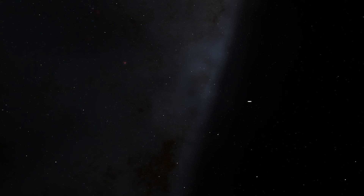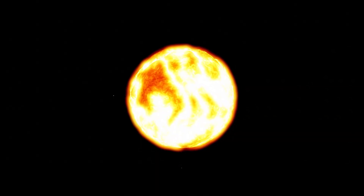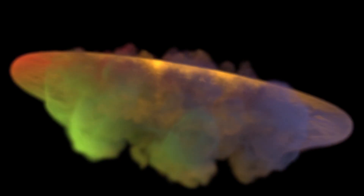When stars between about 40 and 800% the mass of our Sun run out of hydrogen fuel in their cores, they become red giants, burning helium in their center. This causes intense stellar winds to blow off the star's outer layers.